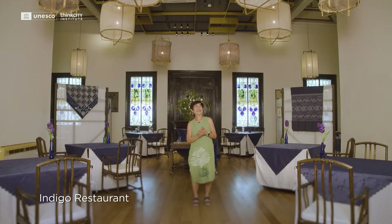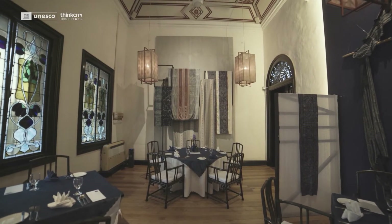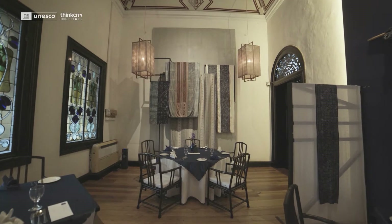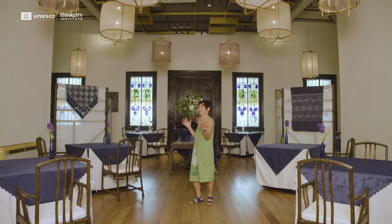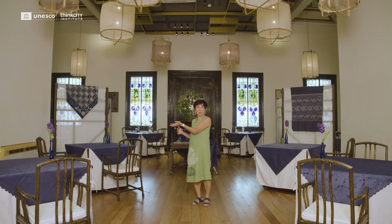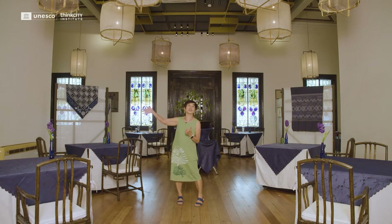We are now in what would originally have been the family living room, where women would have sewn, played mahjong, whatever women did in those days. To this side — the left of the house, because when you refer to left and right you're facing out — the left is always the male side, and this was Chongfatsi's bedroom. Today this is Indigo, a fine dining restaurant. On one side is the servery and on the other is private dining.